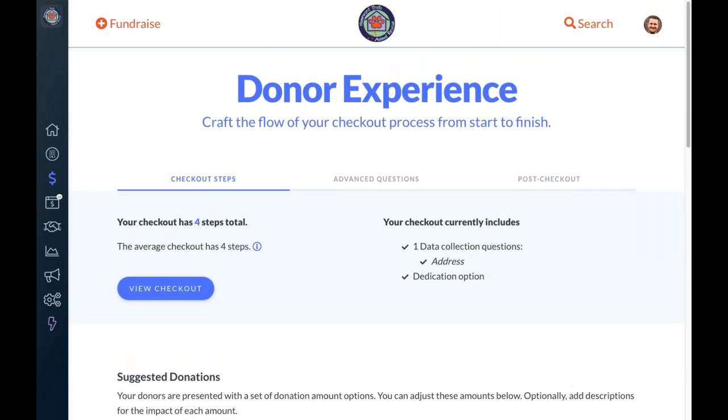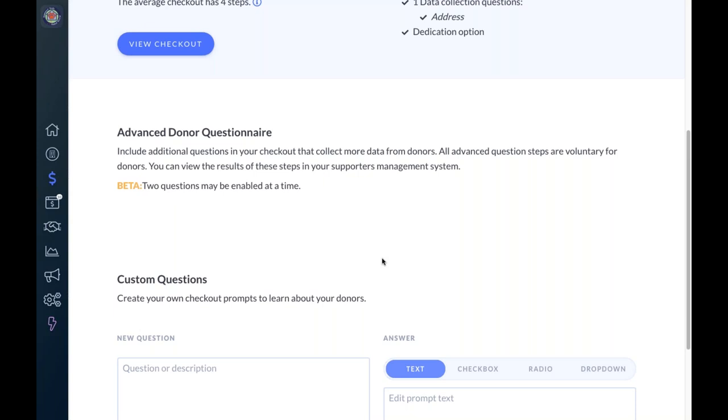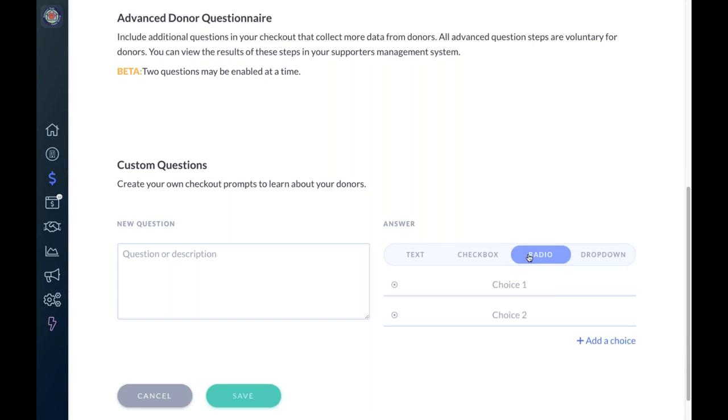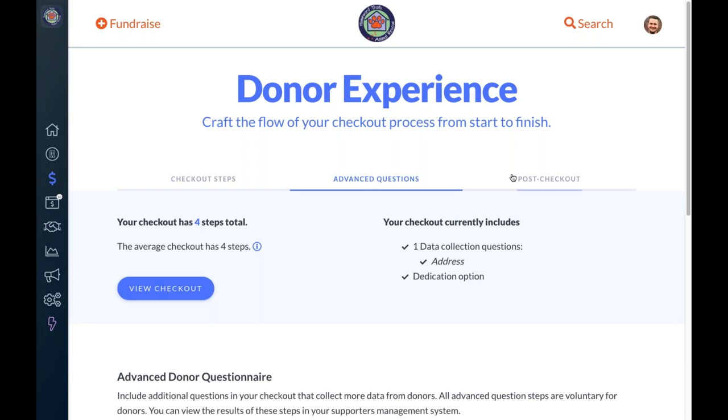Everything we've just seen on this donor experience page is available to all nonprofits on Mighty Cause, whether on free or premium plans. For nonprofits on a premium Pro plan, you have additional customization options — the ability to create fully custom questions. You can ask donors about t-shirt size, interest in your volunteer program, or any question important for effectively stewarding and building relationships. You can have them answer with simple text, checkboxes, radio buttons, or a dropdown, with up to two custom questions turned on at a time.